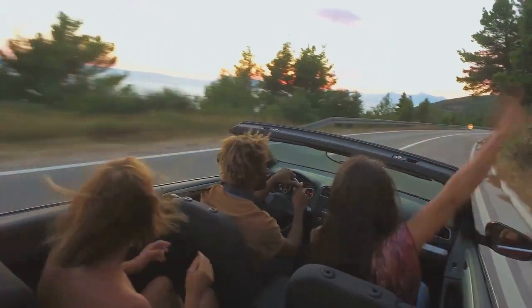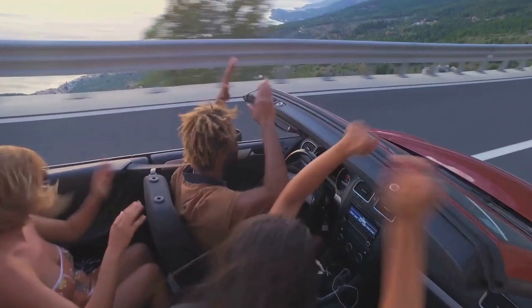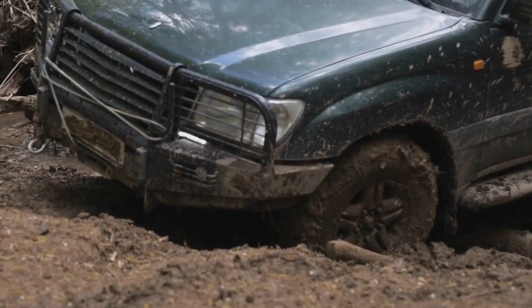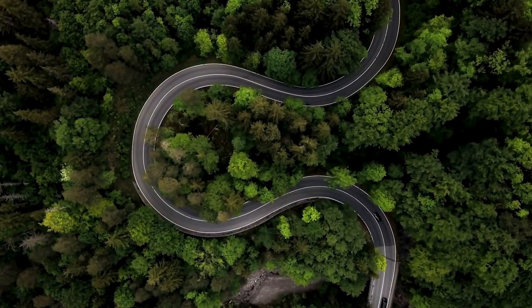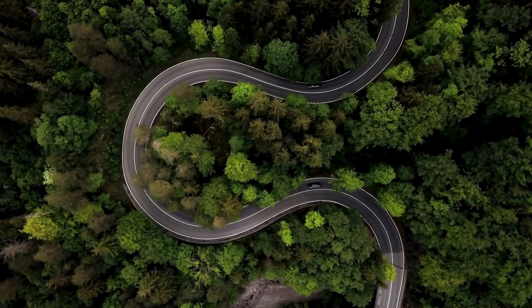Welcome to our guide on the top five Temu accessories for the ultimate road adventure. If you're a thrill seeker or just love to hit the open road, you know the importance of having the right gear. It can make the difference between a smooth journey and one filled with obstacles. In the next few minutes, we will take you through some of the most exciting, practical, and innovative accessories you need for your adventures on the road.